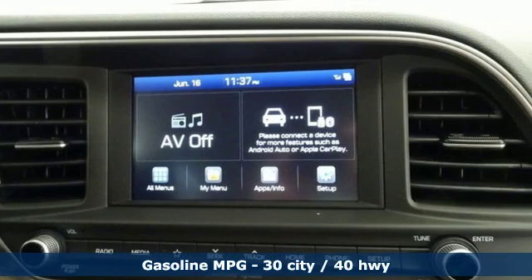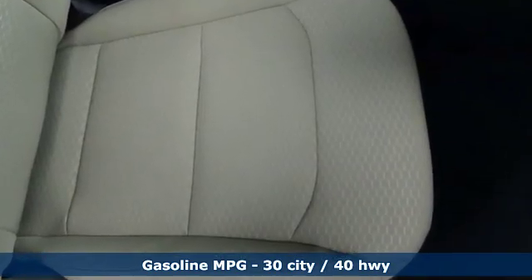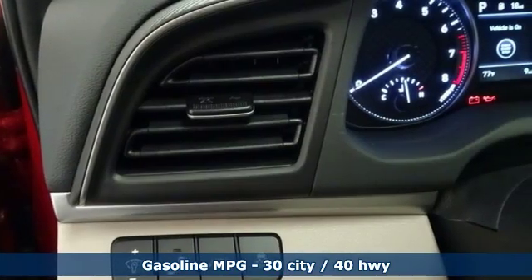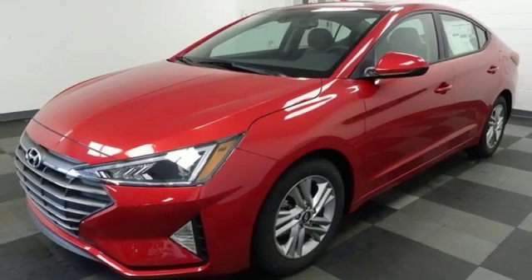You'll look forward to every drive with features like these: streaming audio, power heated mirrors, dual zone climate control, doors and push button start proximity key, and front heated bucket seats.